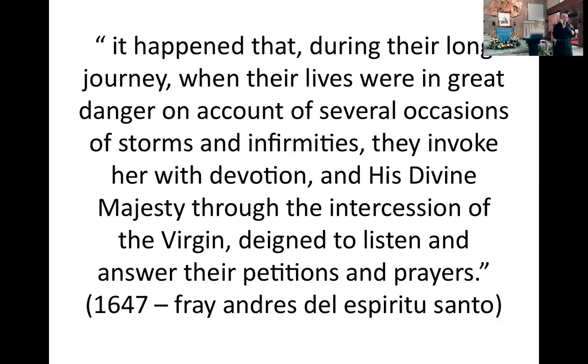That's why when they came to the Philippines, she was named La Salud. Klaro na ngayon — kaya noon pa lang, sa barko pa lang, she was really invoked as a patroness for health para sa kanila.